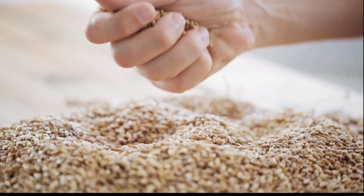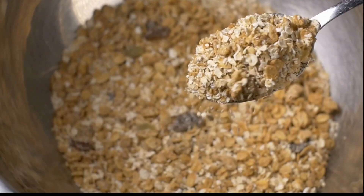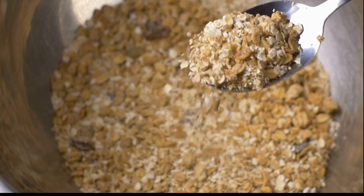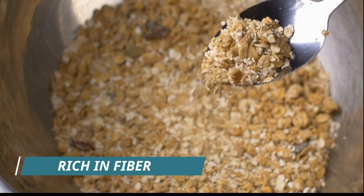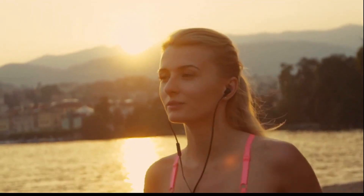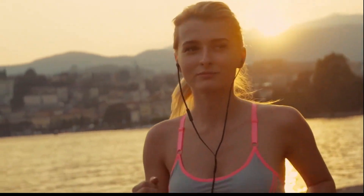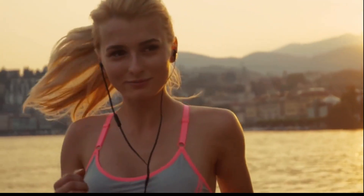Swap refined grains for whole grains to support a healthy metabolism. Whole grains such as quinoa, brown rice and oats are rich in fiber, which can help regulate blood sugar levels, keep you feeling fuller for longer and support weight loss efforts. Plus, the complex carbohydrates in whole grains provide a sustained source of energy for your body, helping to keep your metabolism revved up throughout the day.